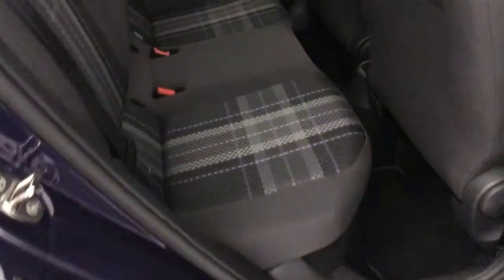You've got these really nice patterned cloth seats. You've got isofix on the outer two and there are properly fitted floor mats.